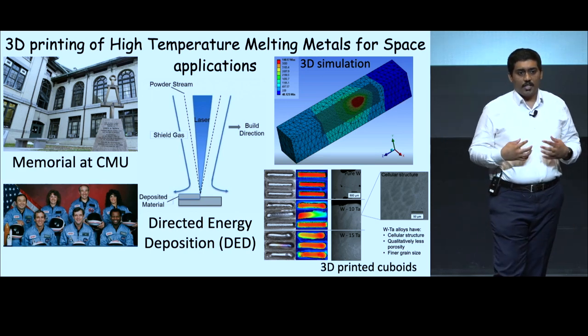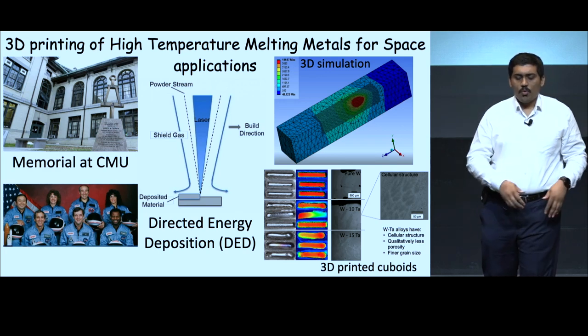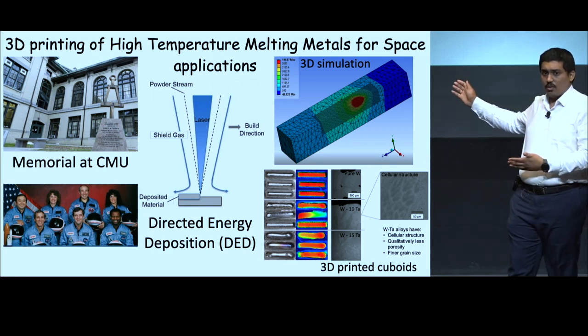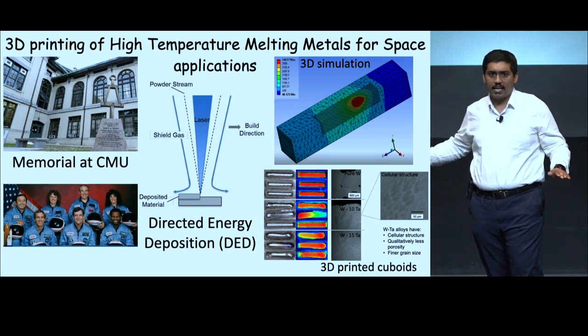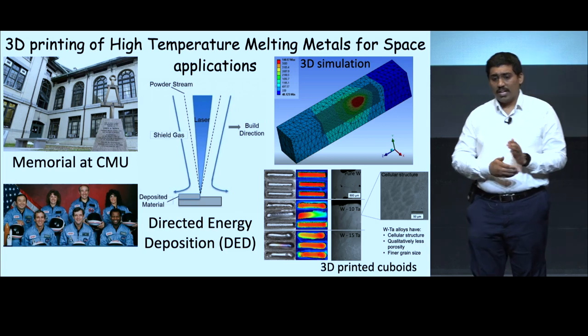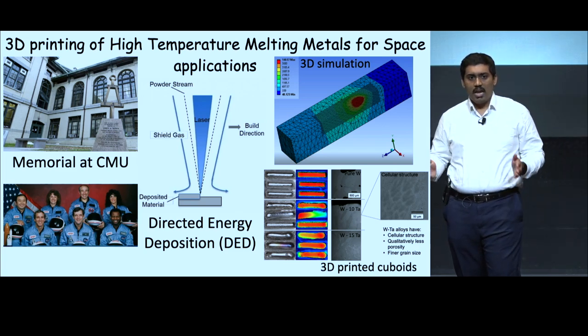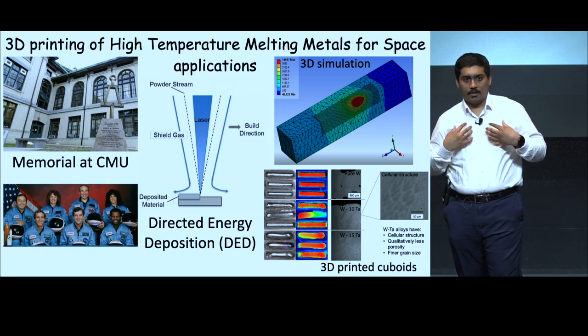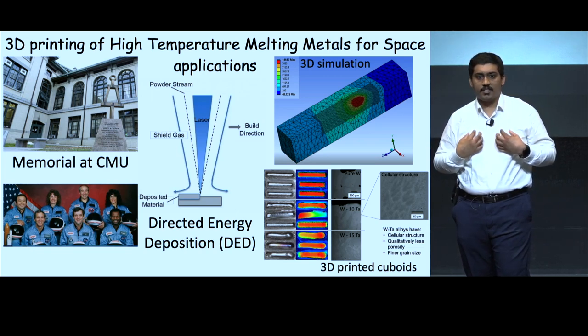We believe that in the future, directed energy deposition could be used for safe space travel. Of the many things these scientists could have done to have a successful life, they chose exploratory research, risking their lives for the advancement of mankind. The least we can do is make sure these mistakes do not repeat again in the future. We are proud to do our part for this, and proud to be an inspiration for the next-generation scientists. Thank you.